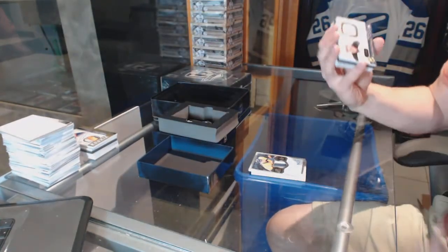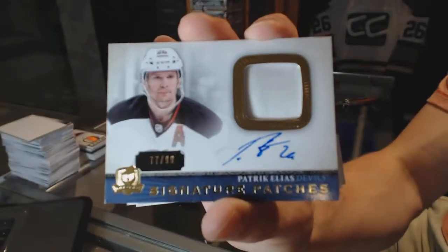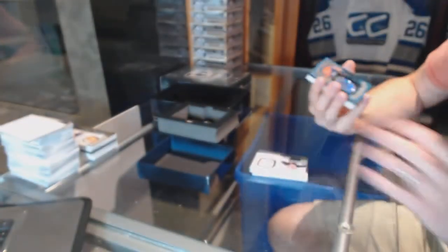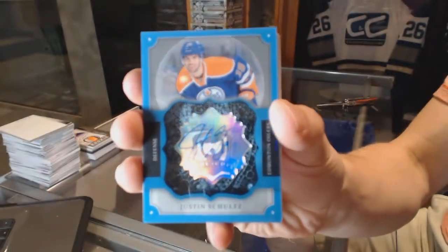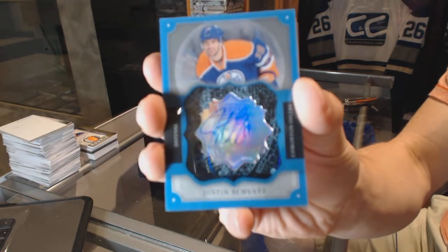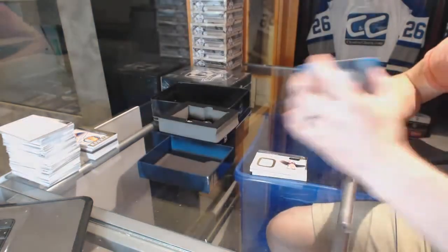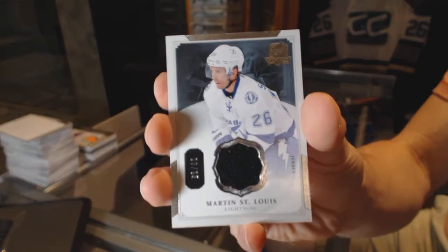We've got a one-color signature patch number 99 for the New Jersey Devils, Patrick Eliash. Brilliance auto for the Edmonton Oilers, Justin Schultz — Stanley Cup winner. Base jersey number 20 of 25 for the Tampa Bay Lightning, Martin St. Louis.